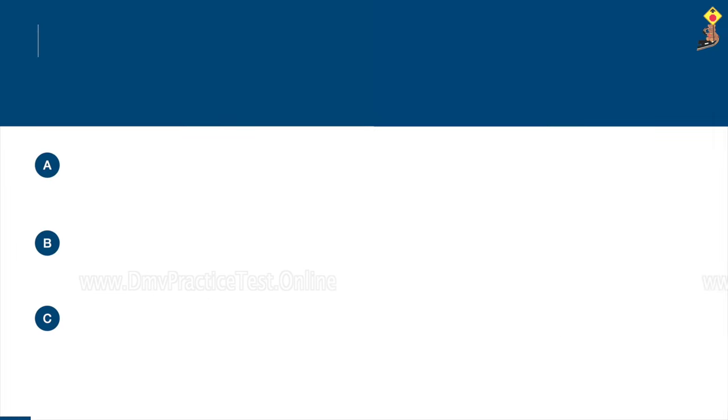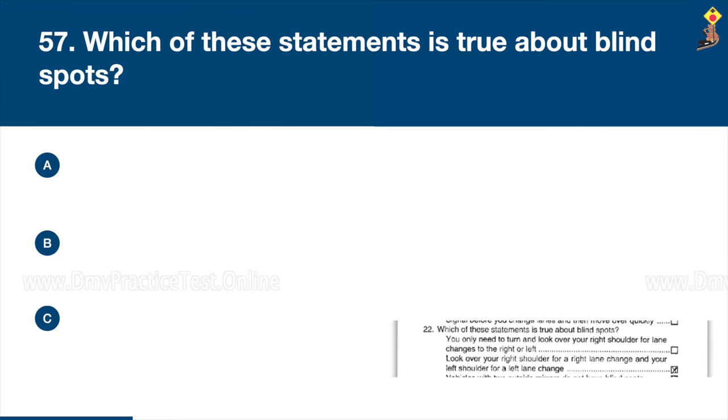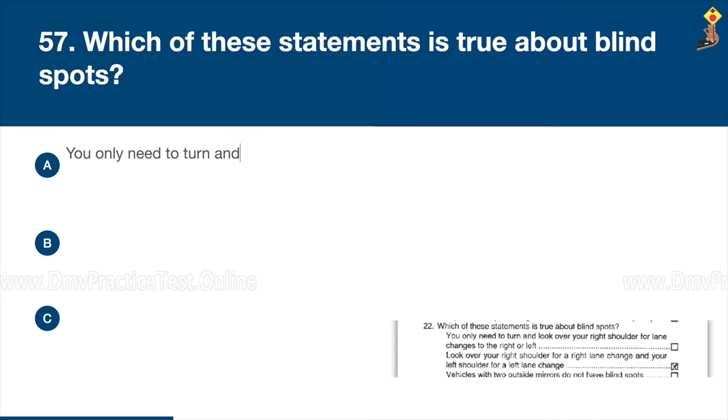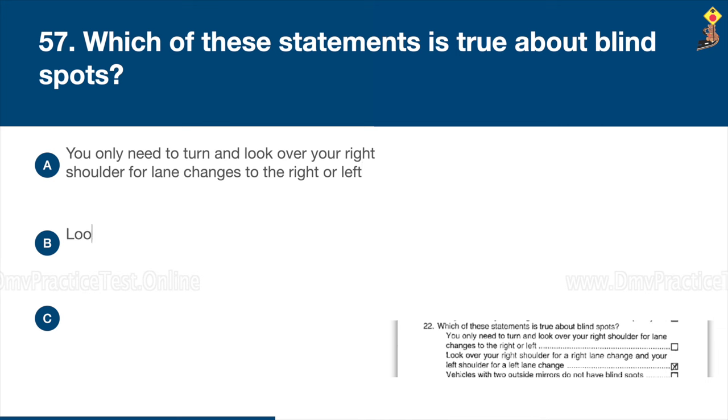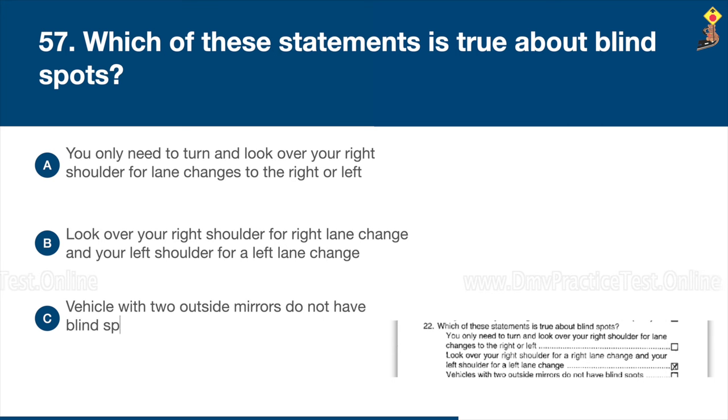Question 57: Which of these statements is true about blind spots? You only need to turn and look over your right shoulder for lane changes to right or left; look over your right shoulder for a right lane change and your left shoulder for a left lane change; or vehicles with two outside mirrors do not have blind spots. Congratulations, the correct answer is B: look over your right shoulder for right lane change and your left shoulder for a left lane change.